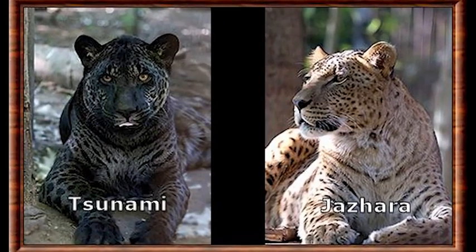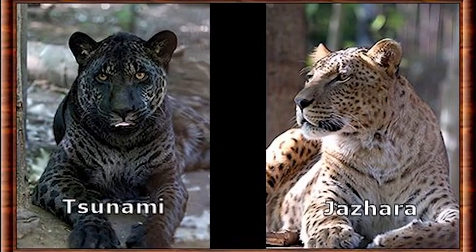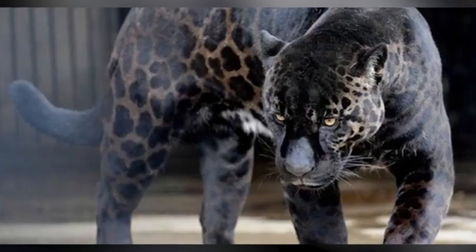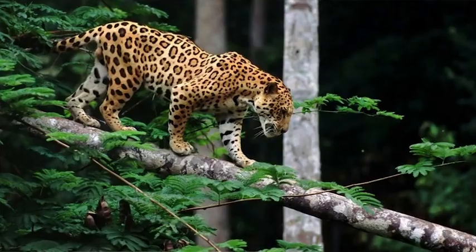The two jaglions were Jahzara, who is black and female, and Tsunami, who is male and yellow. Both look very much like lions, but they have spots and are sleek like jaguars.